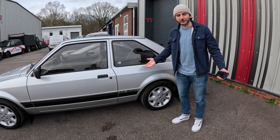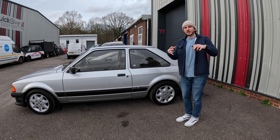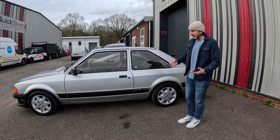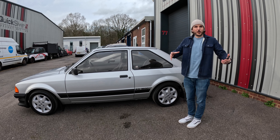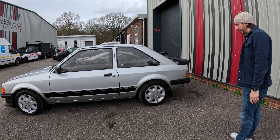Literally the car of its day, the car everyone wanted. Probably comparable to something like an M240i for us now. They were tunable, cool, accessible. Young people had them, old people had them. Princess Diana had one, I'm pretty sure. It's a wicked thing.